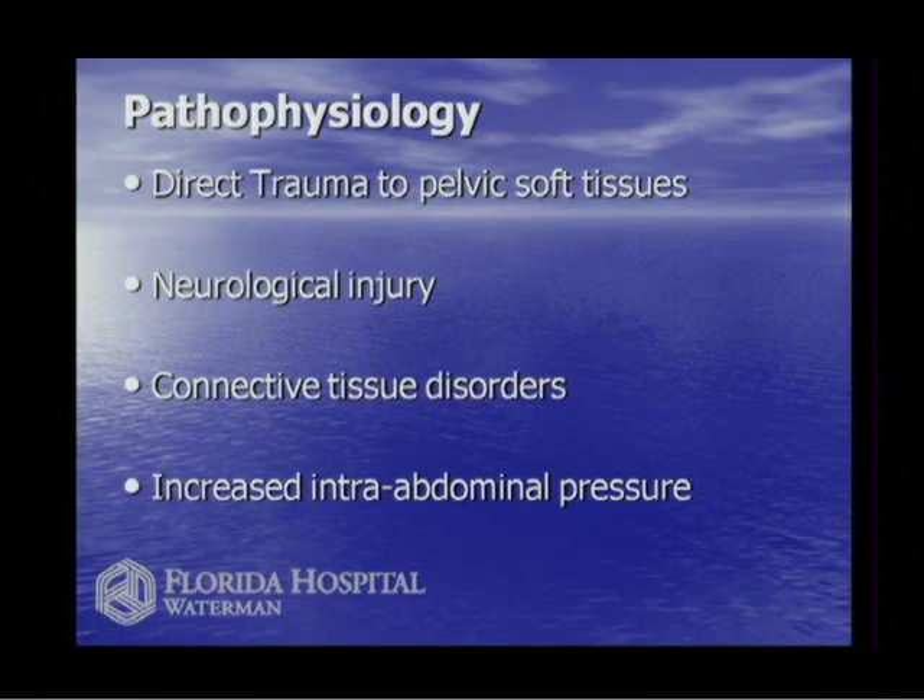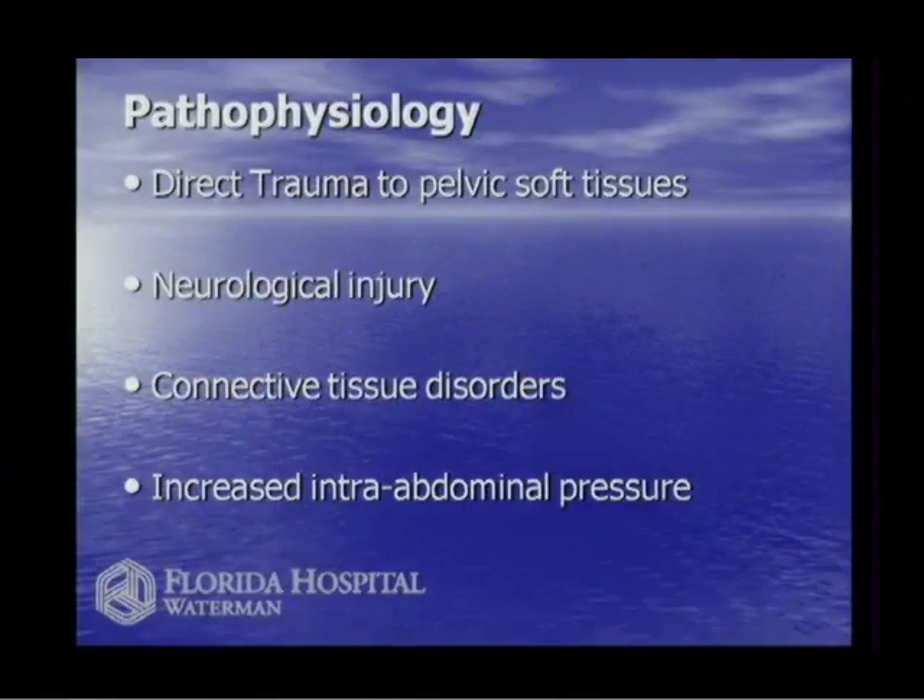What can damage our organs and break those ligaments or stretch the fascia? Number one is pelvic trauma — the number one trauma to the pelvic tissues being childbirth. I've delivered over 2,000 babies and the pelvis is never again the same after a vaginal delivery. It's just physics: you've got a four-centimeter vagina and a 10-centimeter head — something's going to give, and it's not the head. The tissues are never the same.